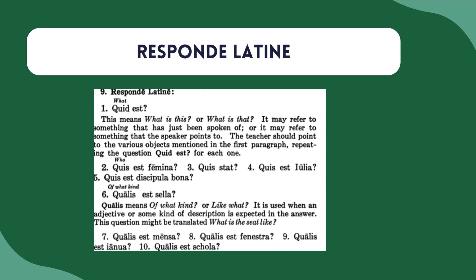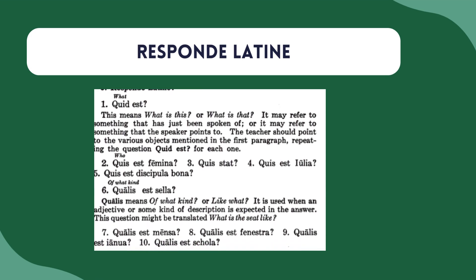Every chapter also contains a 'Responde Latine' section — respond in Latin. Here you have Latin questions that are posed in a way that's easy to understand, and students can find the answers from the story and shape their responses in Latin. This is something you see a lot of modern textbooks do — Ecce Romani is one that does it — and I think it's a really great way to start writing in Latin from the beginning, which is important. Being able to work and craft sentences in the target language is really important for second language acquisition. There are usually between five and ten questions for every single story, which gives a lot of practice.